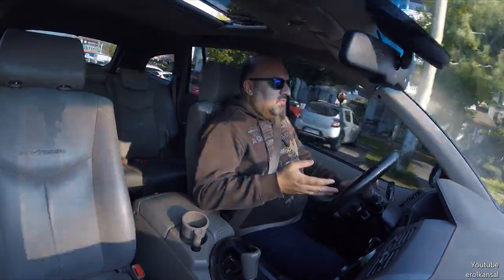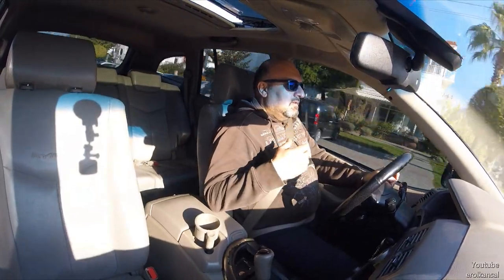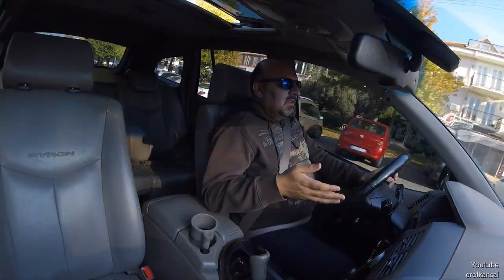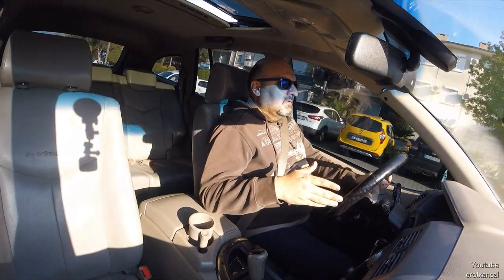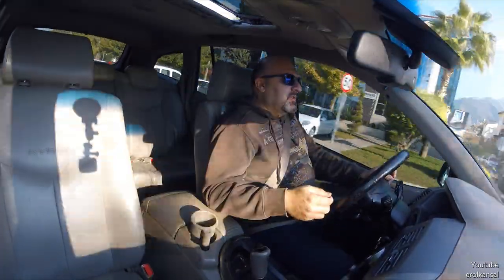Direksiyonun üzeri tuşlarla dolu: radyo kontrol tuşları, hız sabitlemesi, ön-yan-perde hava yastıkları, yağmur sensörü, bar sensörü, elektrikli ve ısıtmalı ön koltuklar, geri koltuklar, sunroof, ABS, yokuş iniş destek sistemi, 4x4H ve 4x4L modu. Daha ne sayayım, daha ne olsun bu araçta.